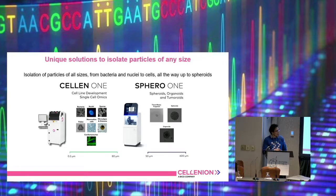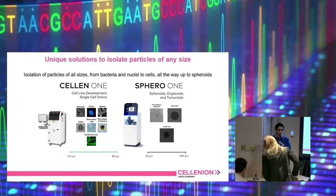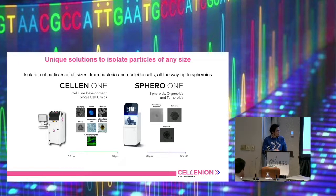The Sphero One is particularly designed for spheroids, organoids and tumoroids, meaning that it can isolate bigger particles from 50 to 600 microns. While the Selenium One is specifically designed to isolate very small particles from 0.5 to 80 microns, making it possible to isolate not only single cells from mammalian source but also nuclei, bacteria, spores and whatever you find in nature. It's also capable of being used with very large cells like cardiomyocytes. In general the Selenium One is the more versatile version and the Sphero One is the more specified version.